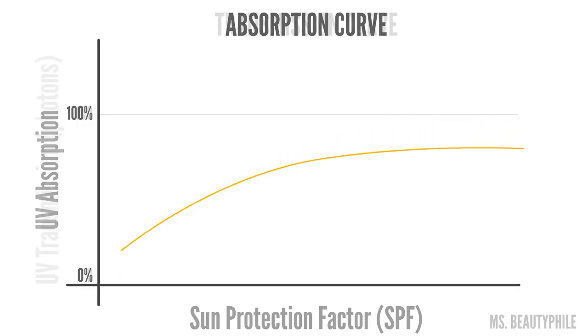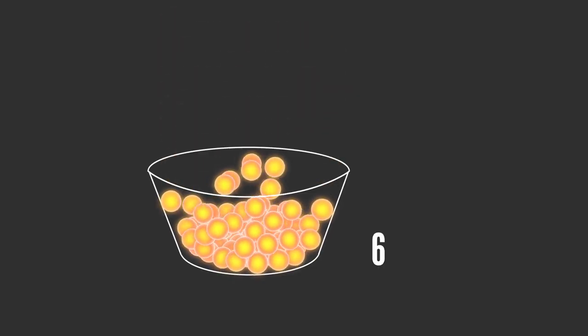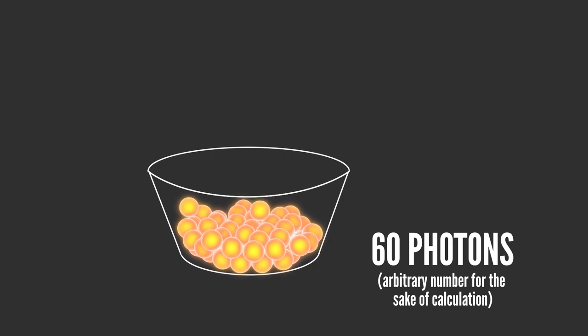So let's flip the whole thing upside down. Instead of focusing on how much UVB is absorbed, let's focus on the photons that actually get transmitted through to skin. That's the stuff that actually causes the damage after all — the UVB that gets past the sunscreen. To make it easy to understand, let's imagine you have a bucket filled with 60 photons, these little particles of light. When you pour them on your skin, how many of those photons will get through the sunscreen to cause damage?